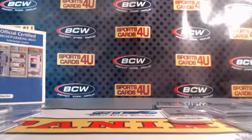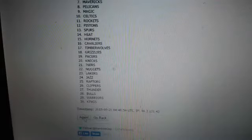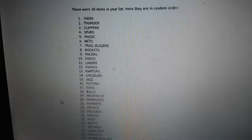Alright, we got the one random to do for all the points. We're gonna randomize all 30 teams three times. Top two spots are gonna get 900, number three gets 600. Here are your winners: three times — 76ers and Thunder getting 900, Clippers getting 600. Let's do a recap.